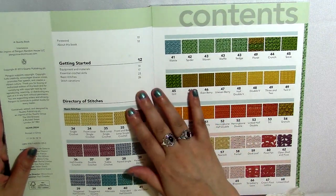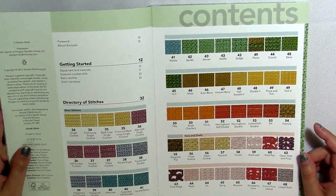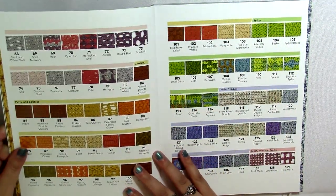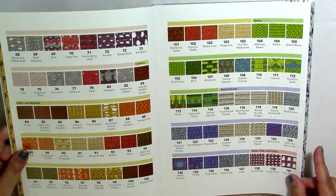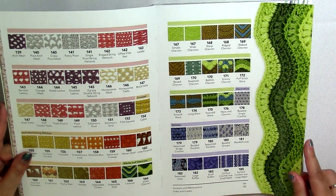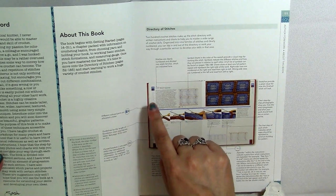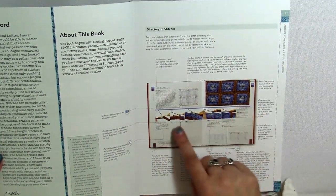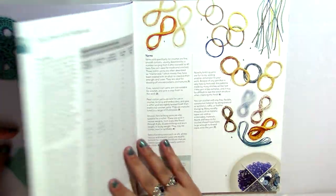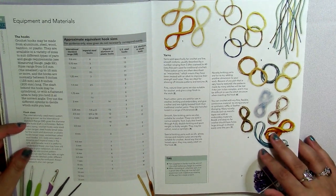This book has 200 different stitch patterns and a 'getting started' section covering equipment and materials, crochet skills, basic stitches, and stitch variations. It tells you how to hold a crochet hook and gives diagrams for basic stitches. Every single pattern also has a diagram — not only a visual of someone making the stitch, but an actual symbol chart diagram. The getting started section covers hook sizes, yarn weights, typical accessories, and even blocking pins.